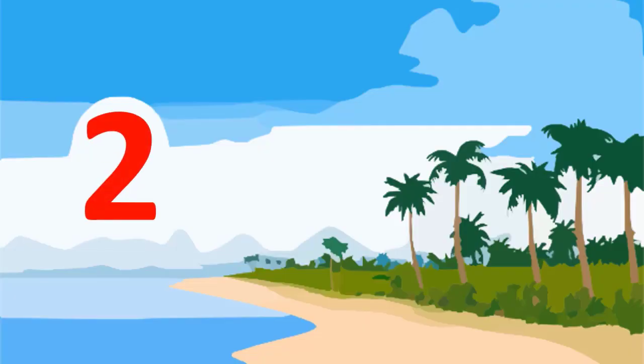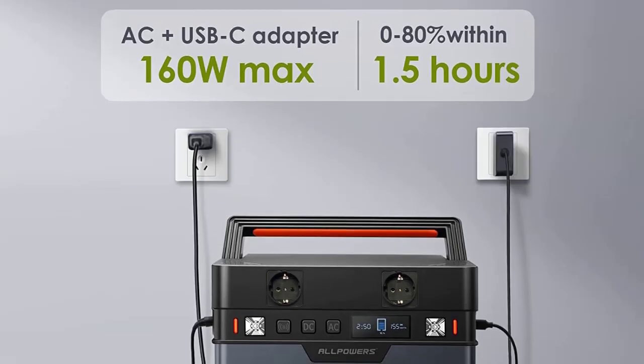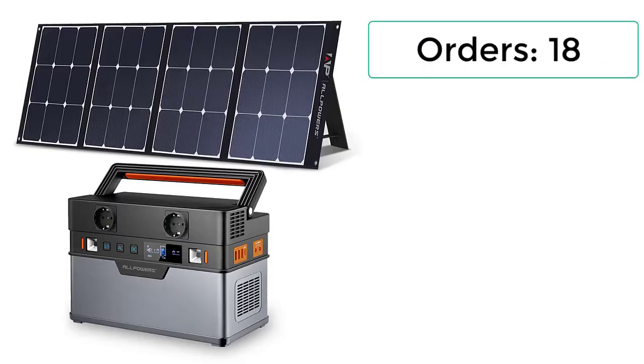Number 2: ALLPOWERS 700W Portable Power Station, 606Wh Emergency Power Supply with 18V 200W Monocrystalline Foldable Portable Solar Panel.